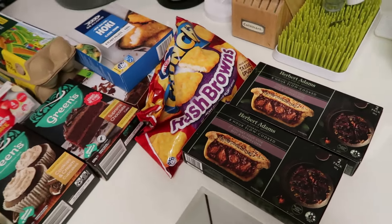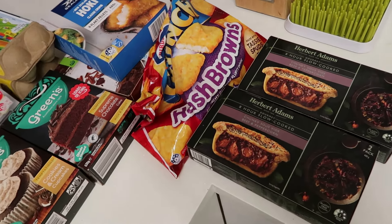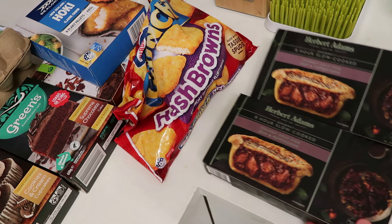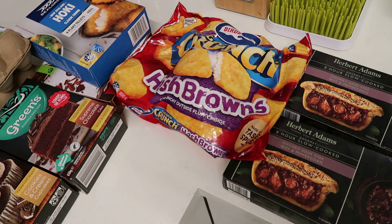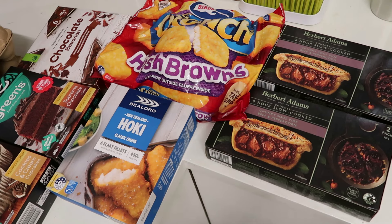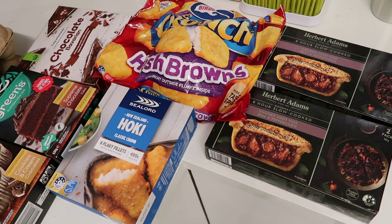For frozen items this week, I've got some slow-cooked beef peppercorn pies on special for $5.70 a box — my kids really like them and they have a real chunky steak taste. I've also got some hash browns for $5.70 a packet — we love these because they're so versatile for breakfast or dinner, and they're great in the air fryer. And I've got a box of hoki fish fillets for $7.30 — you get six fillets and it's usually $10.50. I love the Sea Lord brand; it's a New Zealand brand and I always buy it when it's on special.